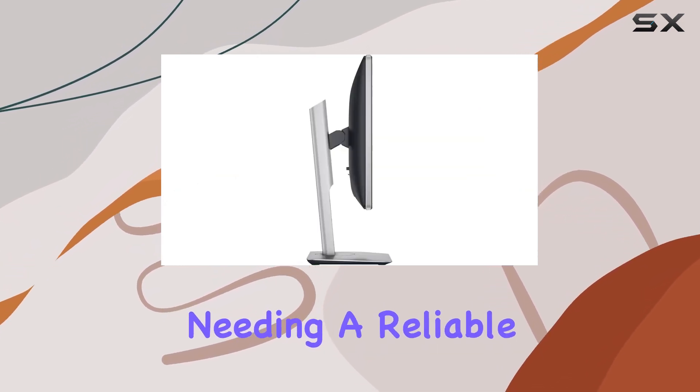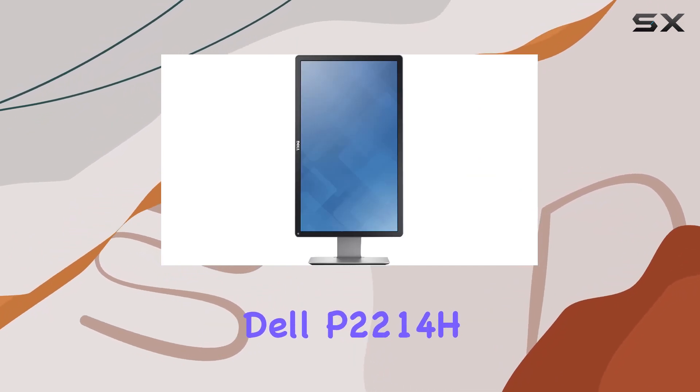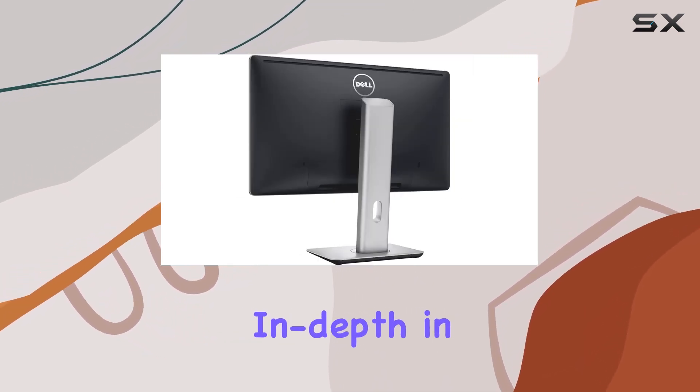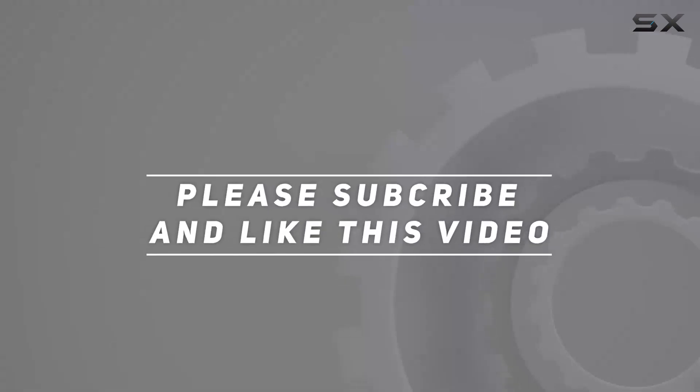Whether you're a professional needing a reliable display or a casual user looking for an upgrade, the Dell P2214H deserves consideration. Stay tuned as we explore its performance and features in-depth in this review. Check out the video description for updated price, and thank you for watching.